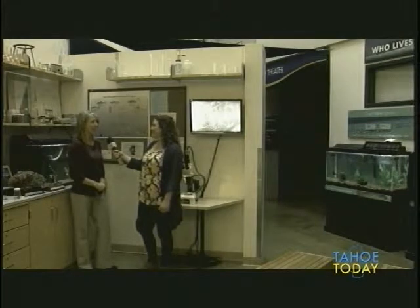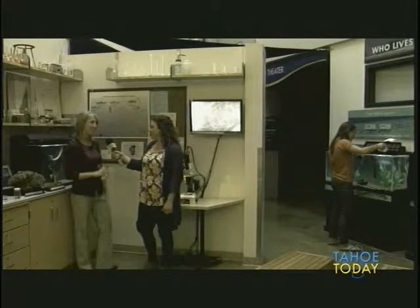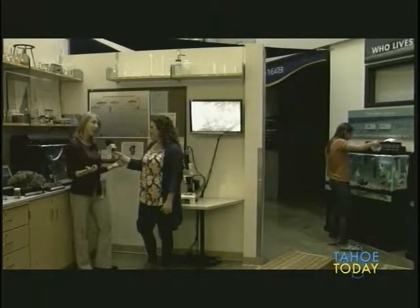Those fish will get released into Lake Tahoe to try to bring the Lahontan cutthroat trout back — it was the original top predator. We also have some non-native species: bass, bluegill, and goldfish that have been found in the Tahoe Keys. We talk a lot about native versus non-native species.